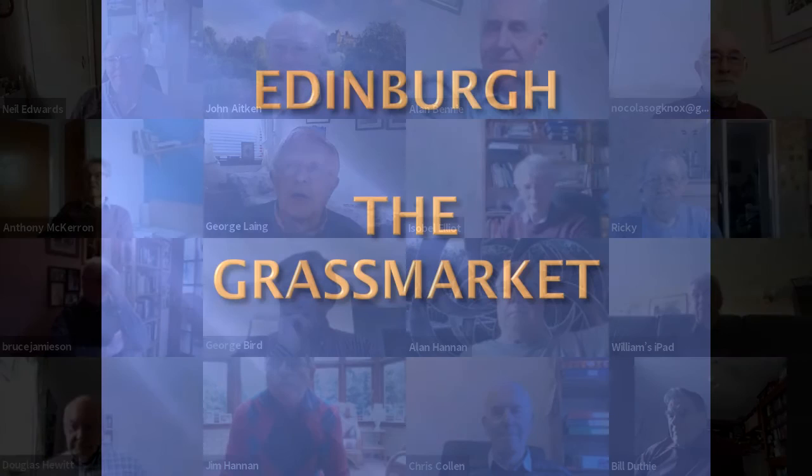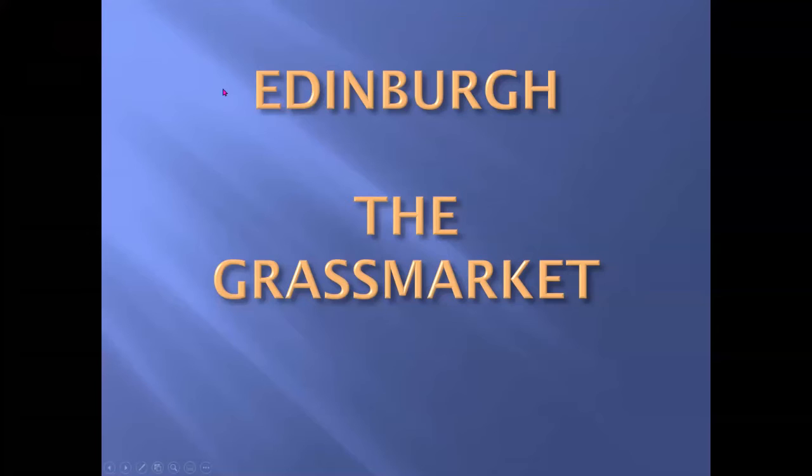Good morning, gentlemen. This morning I'd like to take you on a tour of the Grassmarket, but first I want to tell you a little bit about the general background history.